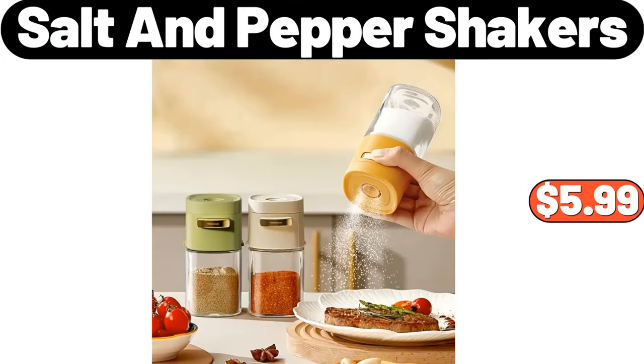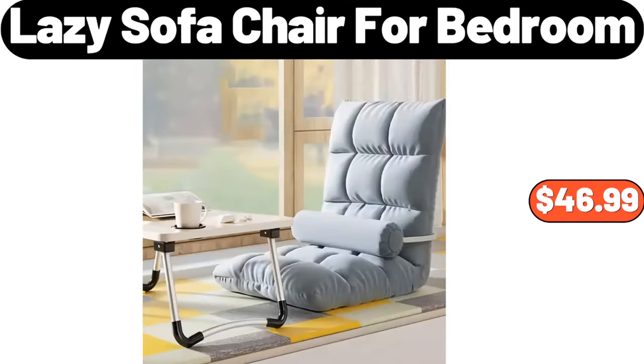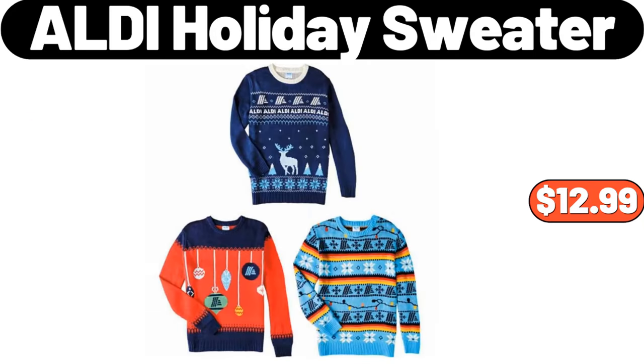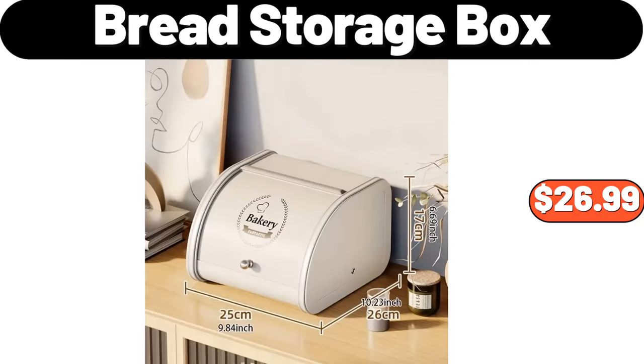3-Pieces Salt and Pepper Shakers, $5.99. Lazy Sofa Chair for Bedroom, $46.99. Liqueura 7-Piece Hand Cream Gift Set, $5.99. ALDI Holiday Sweater, $12.99. Bread Storage Box, $26.99.